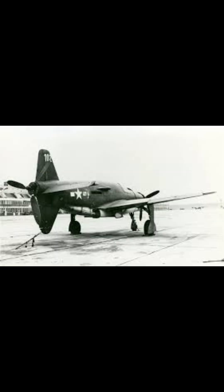The insights gleaned from the Do 335 contributed to post-war aviation advancements, informing the design of future military and civilian aircraft.